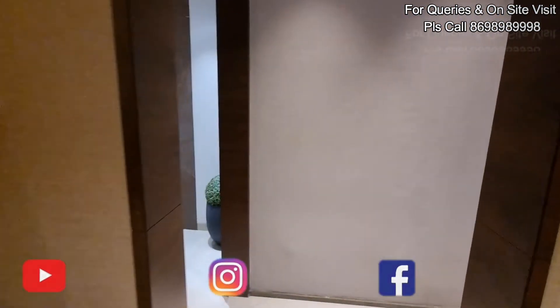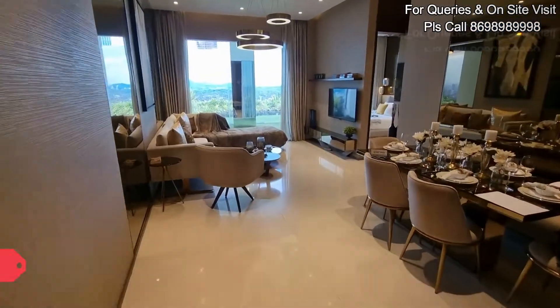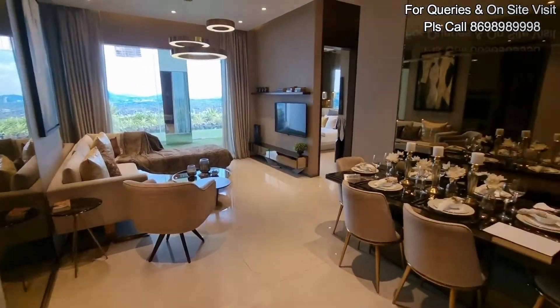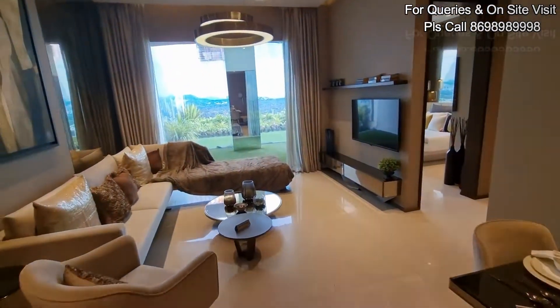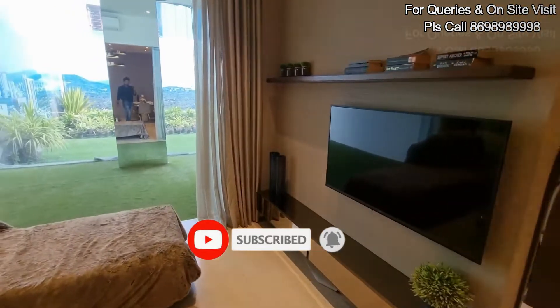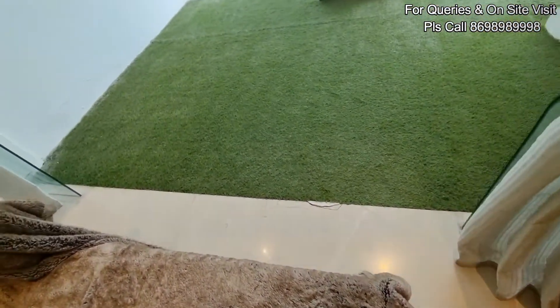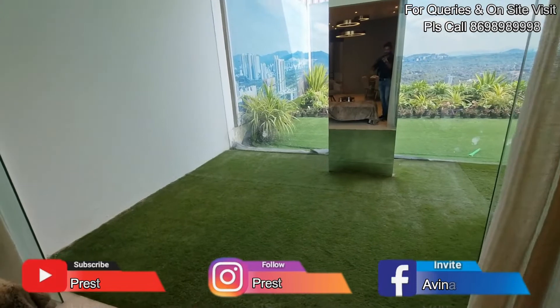This can be your dining area. You can place your couch over here, and this can be your TV unit. This is the exact boundary of your living area. This open space is just for reference and won't be included.